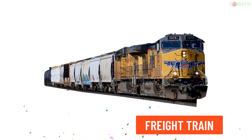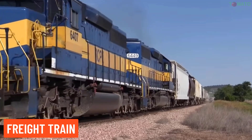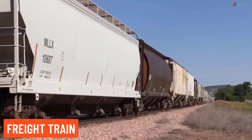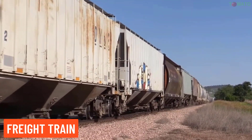Freight train — this type of train is used to transport goods instead of passengers. The cars are designed to carry heavy items like coal, industrial products, or commercial goods.